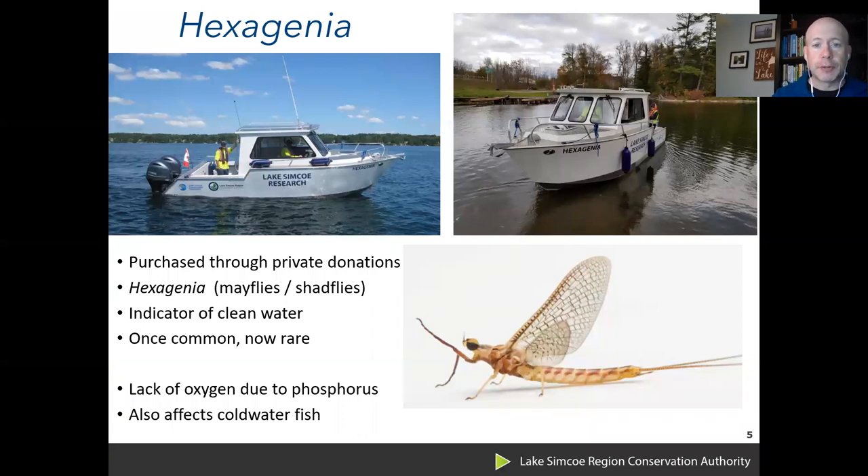Our main research platform on the lake is our research vessel the Hexagenia, purchased through private donations by the Lake Simcoe Conservation Foundation. We named it after the Hexagenia, a species of mayfly or shadfly — an indicator of clean water. Historically, many thousands of them would hatch out in late May or early June, covering cottages and trees along the lake. As environmental quality in Lake Simcoe degraded, they became less and less common, and one goal is to see their return.